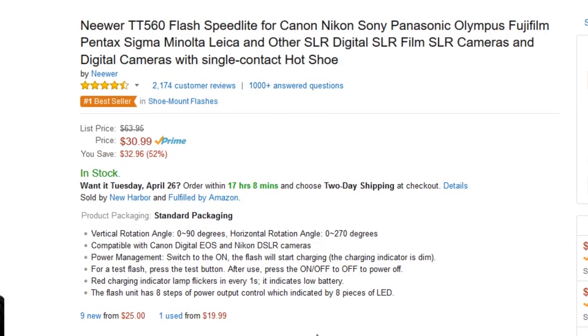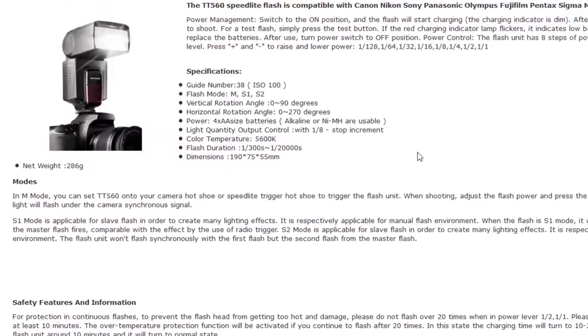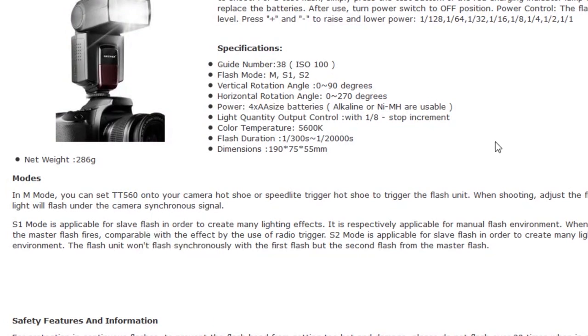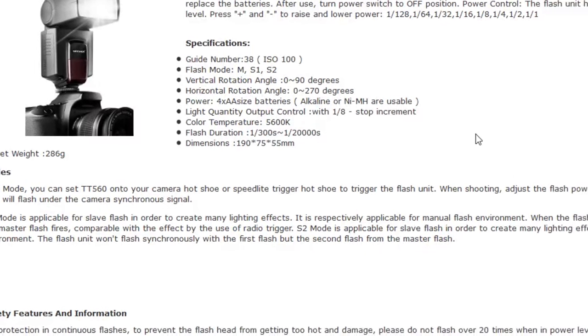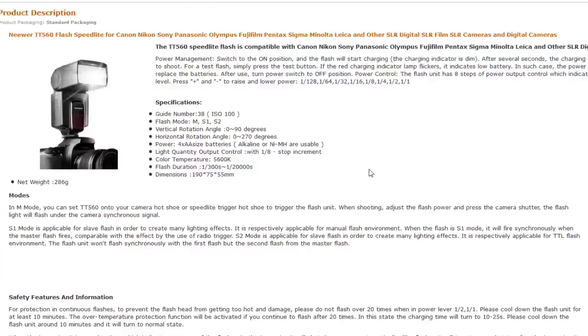It's compatible with Canon and Nikon. Power management — it's got eight steps of power output, and these are indicated by LED. Probably one of the biggest features, when we scroll down, is that it does have a slave mode. So for $30, you get a flash with built-in slave mode that will fire synchronously when the master flash fires. One of the cheapest, easiest ways to get into off-camera lighting using multiple flashes — $30. No wonder it's such a great seller.